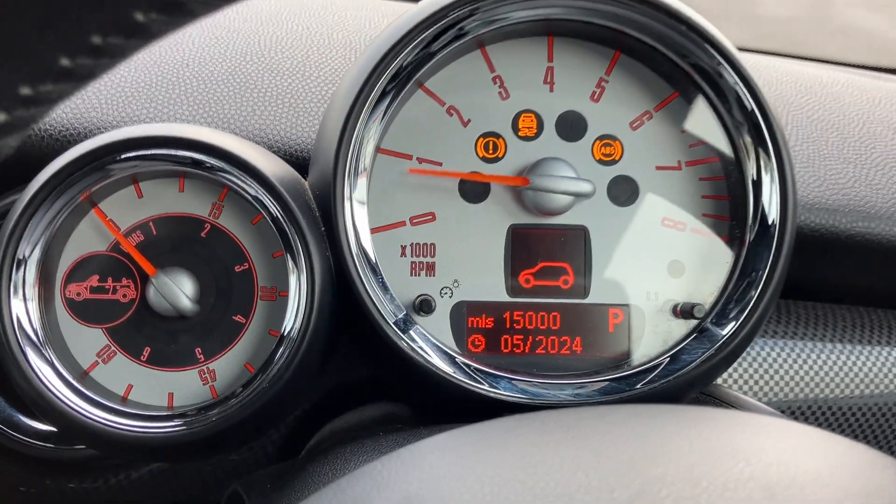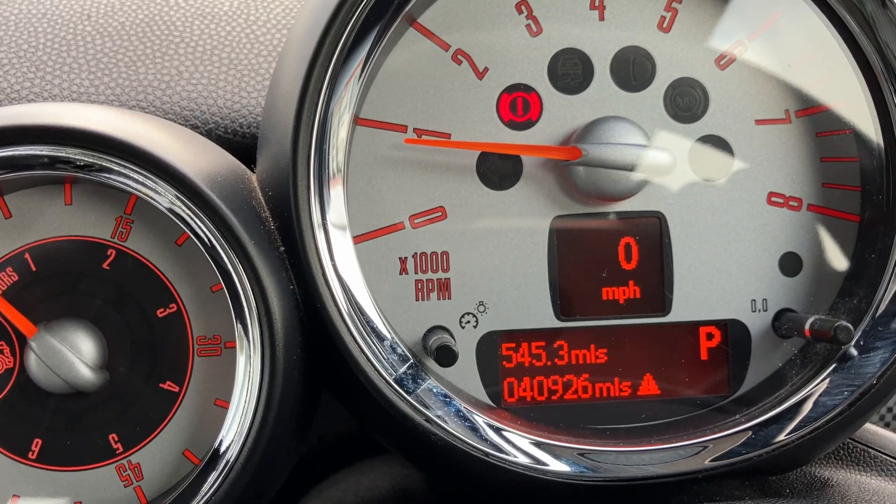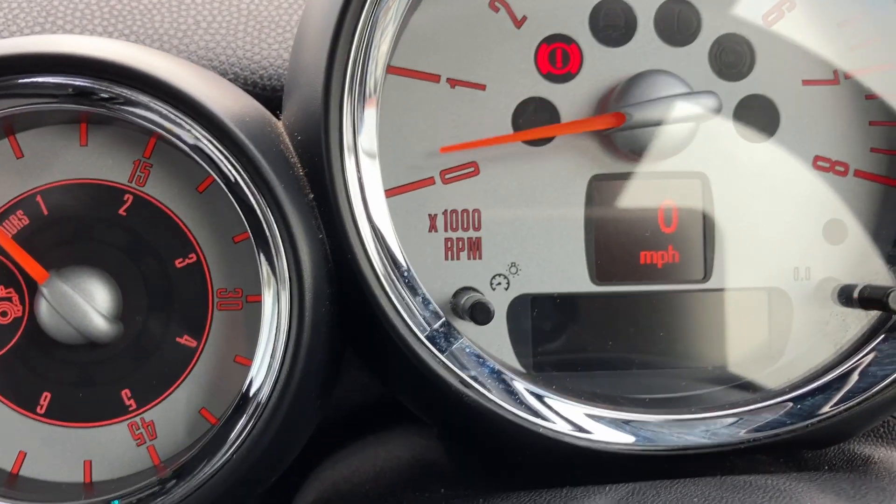Let's do a start-up and we will see here — warning lights are going out, and we've just got the triangle there which is due to the fuel.